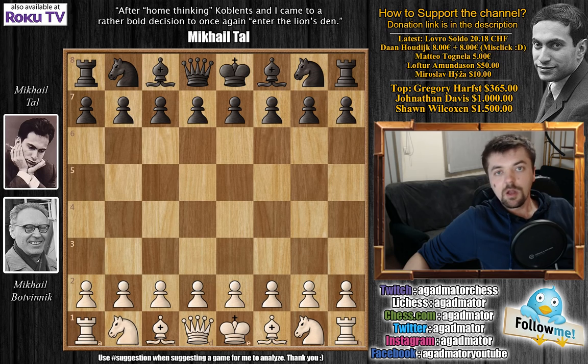Hello everyone! Since you enjoyed game number 15 so much, here is game number 16 of the World Chess Championship match 1960 between Mikhail Tal and Mikhail Botvinik.